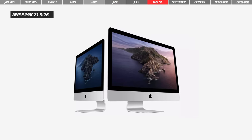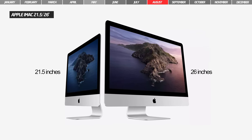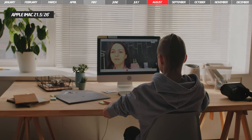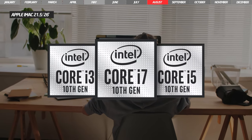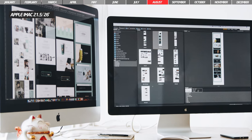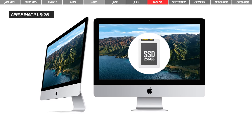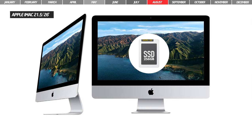In August, Apple updated the 21.5-inch and 27-inch iMac models. The 27-inch model has been updated with new 10th-generation Intel processors, a True Tone display, a 1080p camera and a studio-quality microphone. For the 21.5-inch model, Apple opted for a 256-gigabyte SSD.